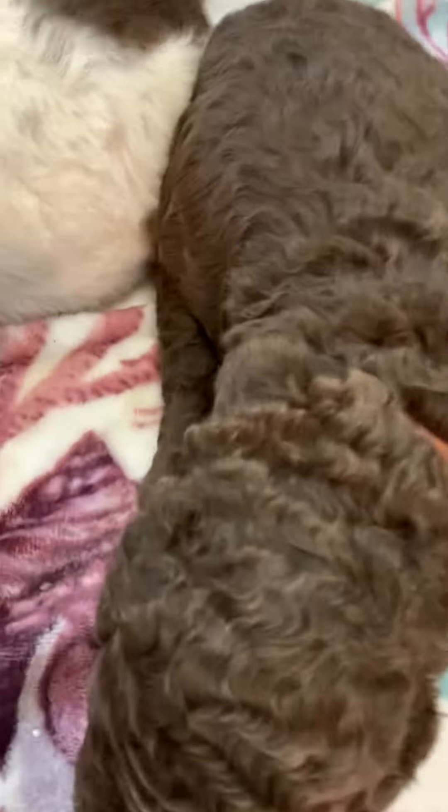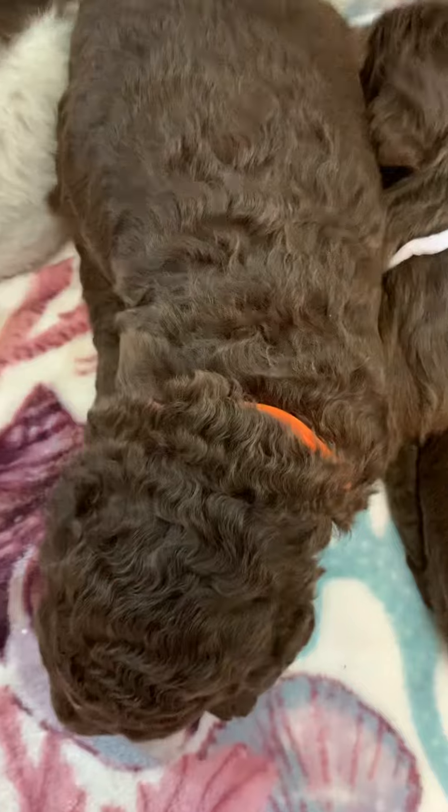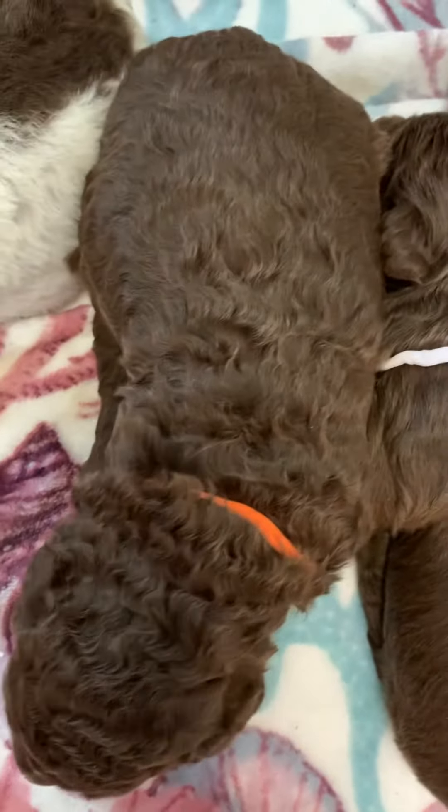This is orange-collar boy. Gorgeous — lots and lots of waves and curls. Non-shedding. He'll be pending for a gentleman until he comes to meet the two boys next week, one from another litter.